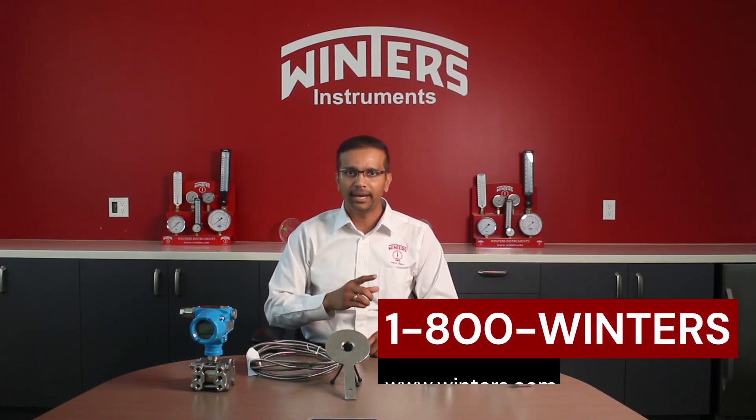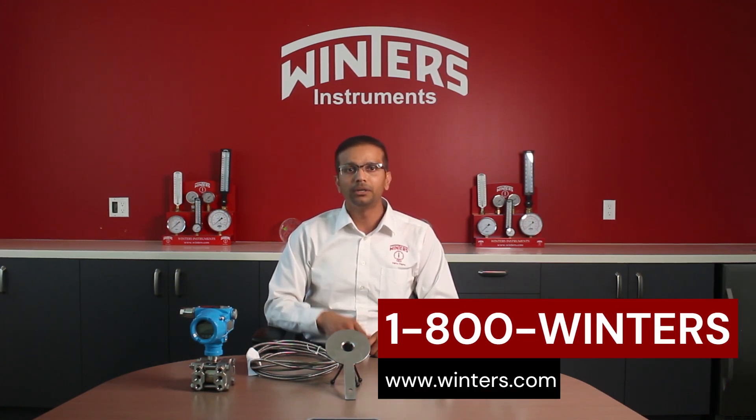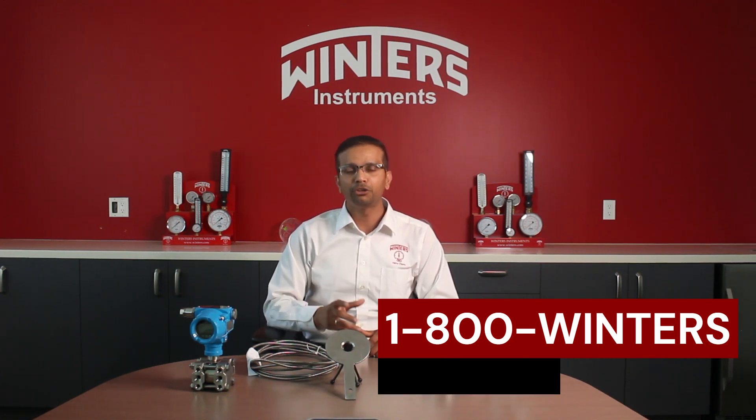For any more information on this, please feel free to contact us at 1-800-WINTERS or www.winters.com. Thank you for watching. Until our next video, goodbye.